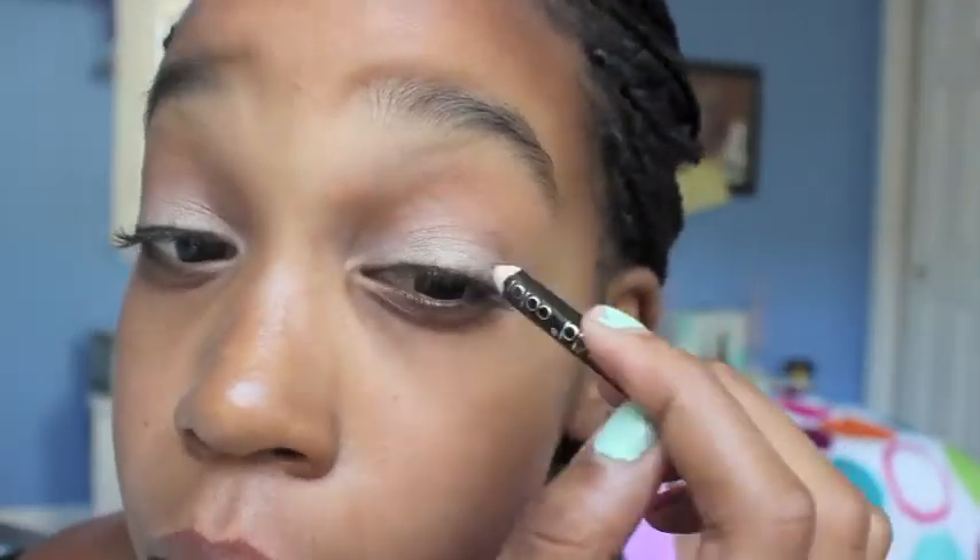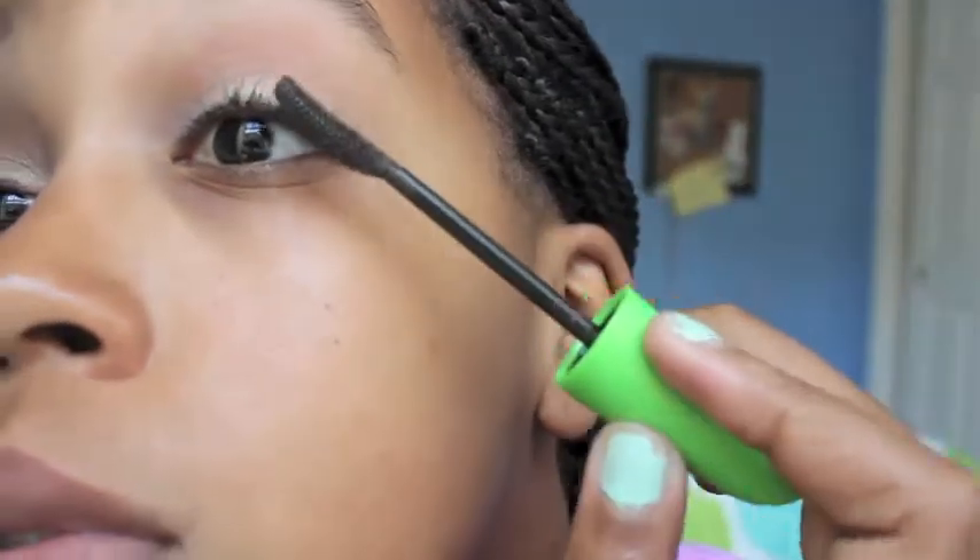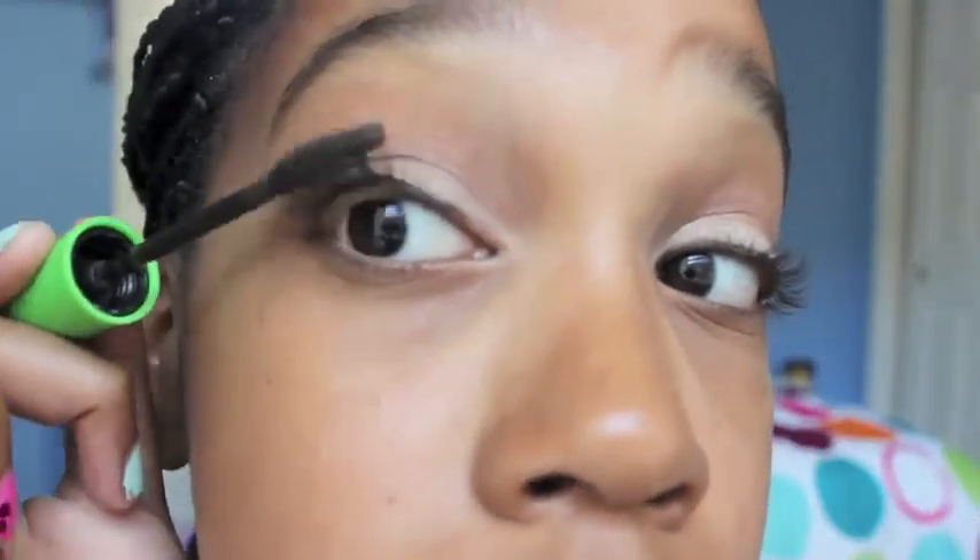I'm just lining my eyes with this black liner. I'm not winging it out because that takes a lot more time, so I'm just making a really thin line — I'm not really worried about making it neat. And then I'm just putting on mascara, one coat, because if you're in a rush you really don't have time to do one coat and wait for it to dry. And I'm not doing anything for the lips.